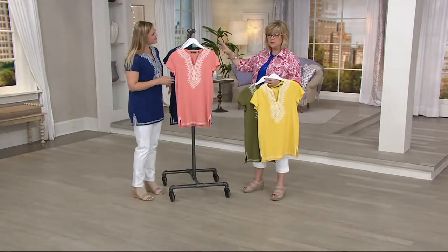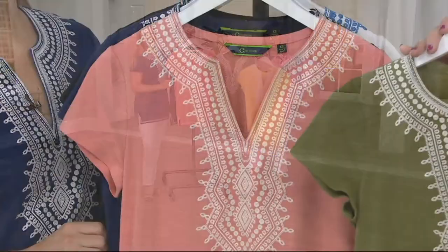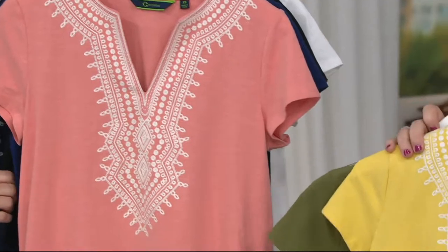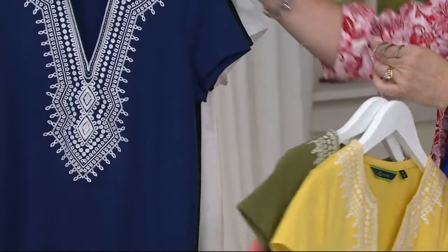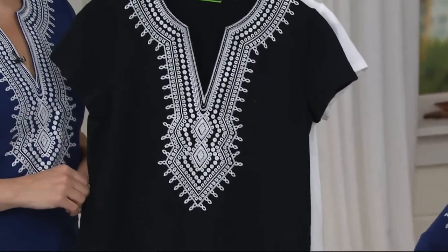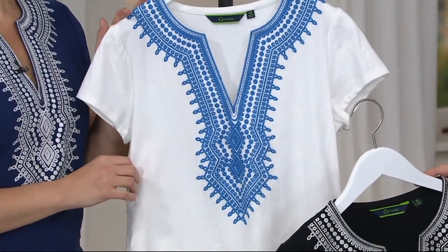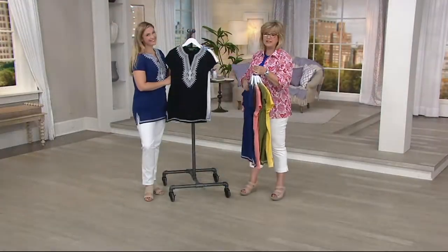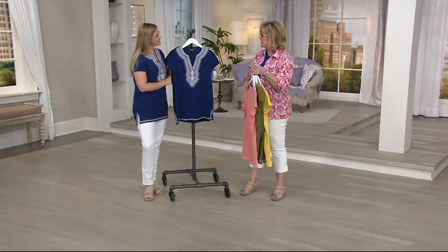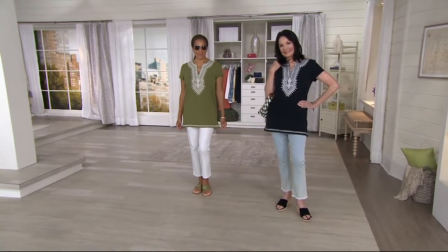Quick color rundown: peach sorbet, olive, beautiful yellow, navy, black, and then in white with that beautiful blue embroidery. So 50% off — that's half off. I'll be back next hour with some more things from Sea Wonder on sale in the show.